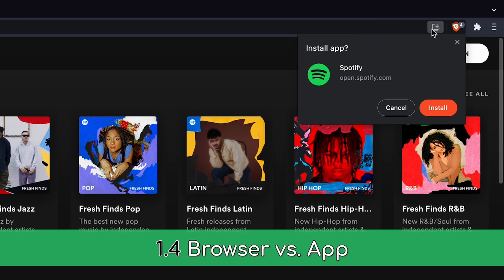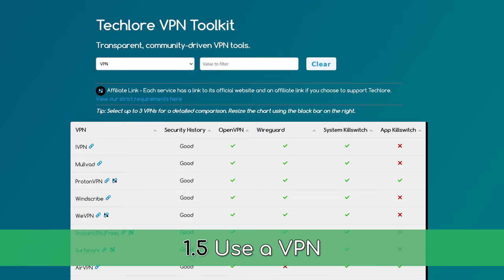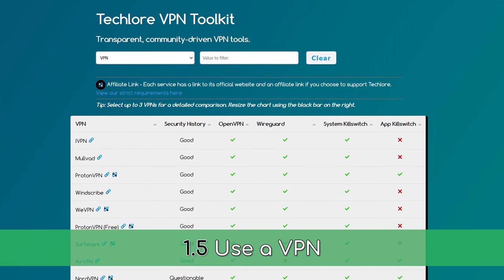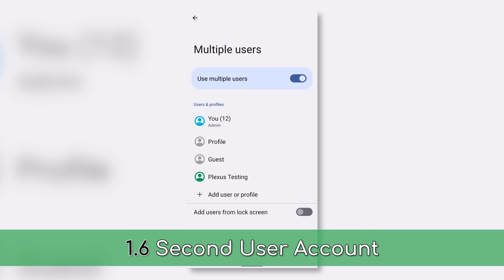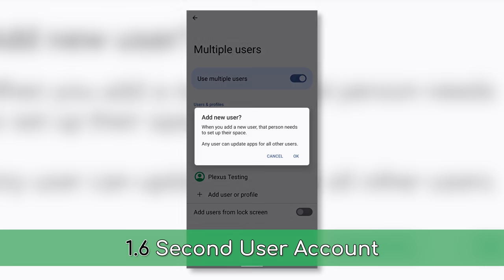Keep as many of them in your browser as possible, like using the Spotify web app instead of downloading it to your desktop. Use a VPN if you feel like keeping your IP address private. And finally, if you're on an Android device, consider keeping these invasive apps in a work profile or a second user account if this option is available on your device, to keep it away from your personal applications.